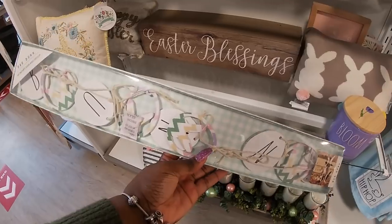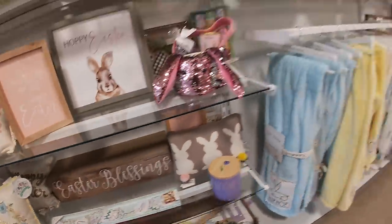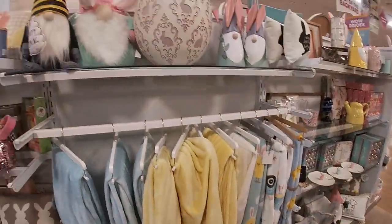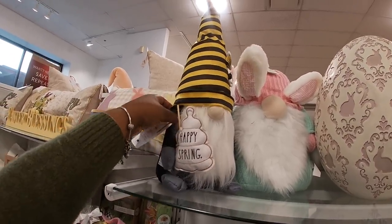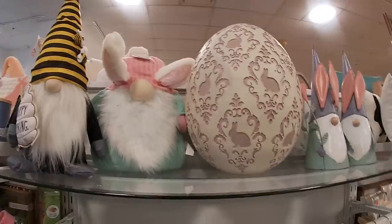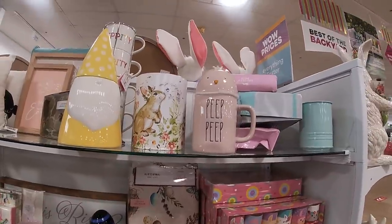$12.99 on that one. I think it says 'bunny.' I pretty much have the store to myself because it's early. We saw these from the last time — all of the done blankets. This one is $15 — 'Happy Spring' — just in case you didn't see that video. It has little bees and stuff on it. This one is $20. That egg was here the last walkthrough.